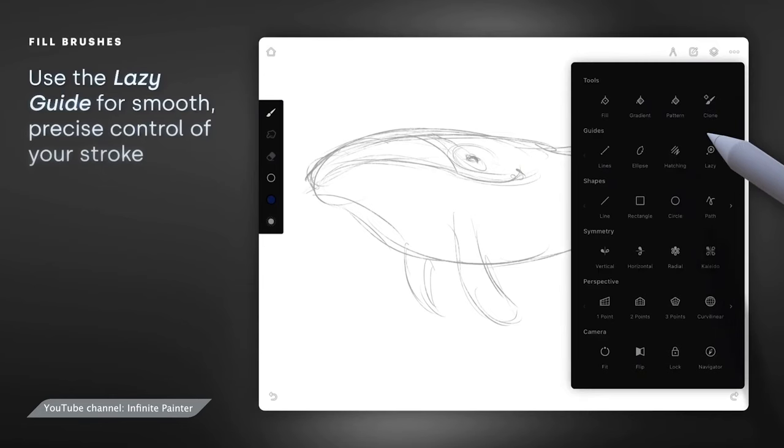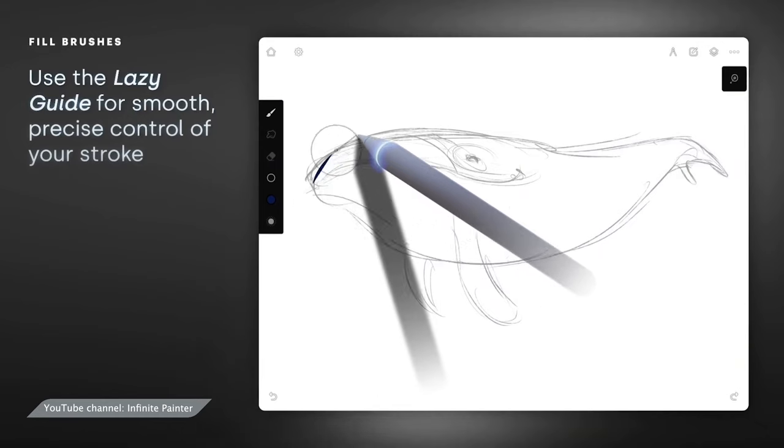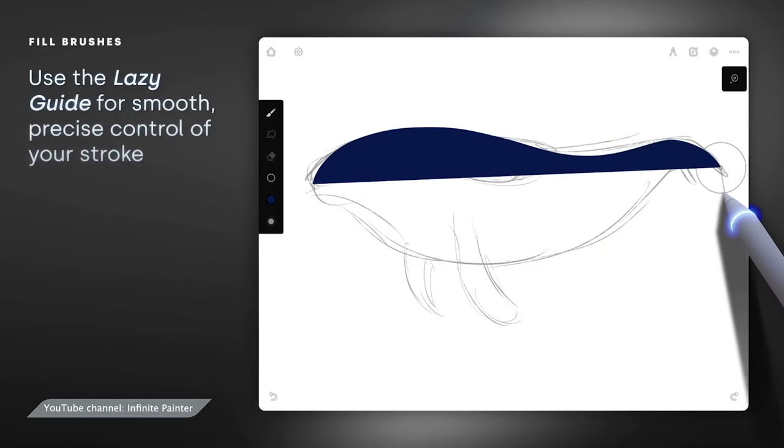The app's uncommon gradient feature lets you adjust the colors of whole images on the fly. And you can even stick a reference image over your workspace to inspire you while you work. Infinite Painter is a paid app that works with Android and iOS devices.